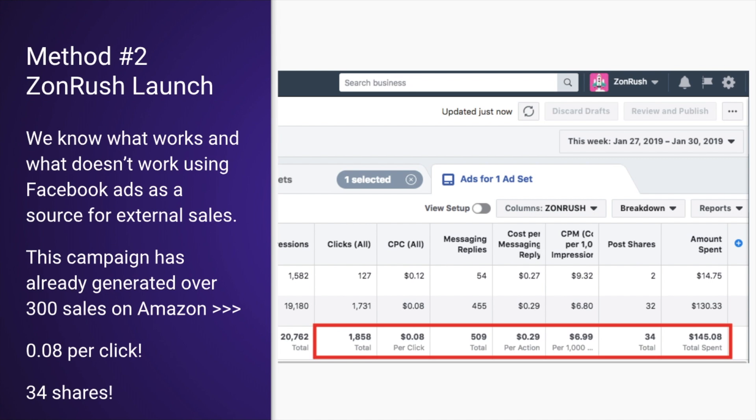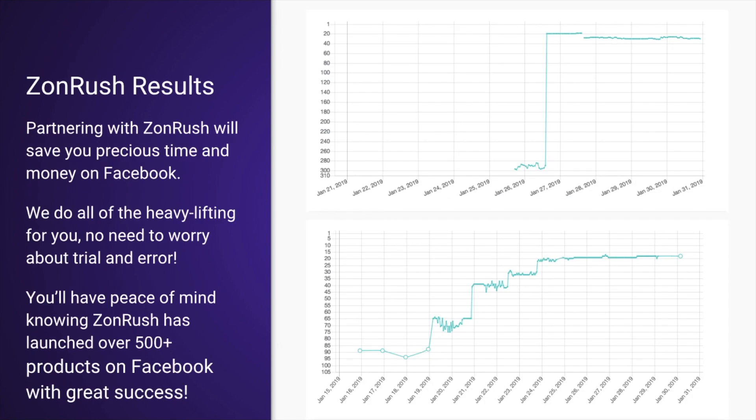The average cost per click with us is low because we've done so many — since all we do are Facebook ad launches, we are like Facebook ad ninjas. You can see from the screenshot: 34 shares. We know what we're doing with Facebook ads. We see sellers all the time try doing Facebook ads themselves and their ad spend is incredibly high.